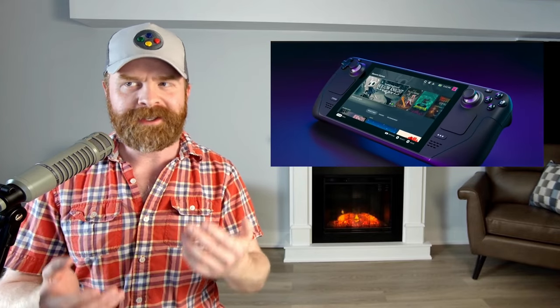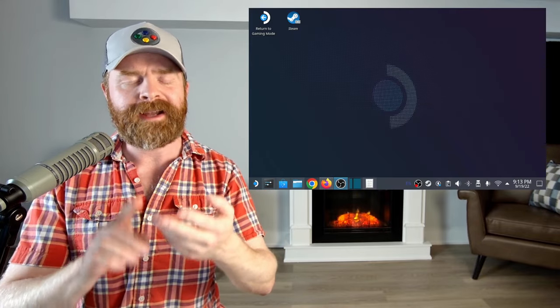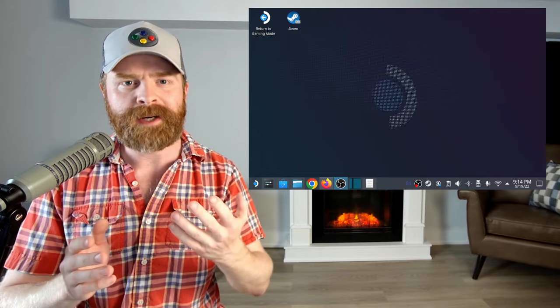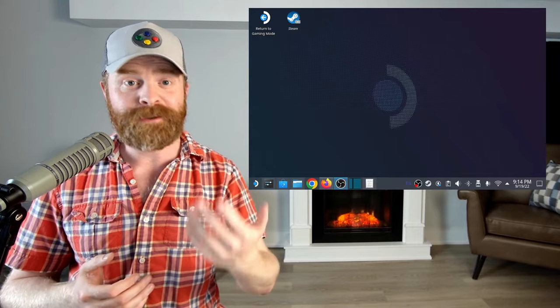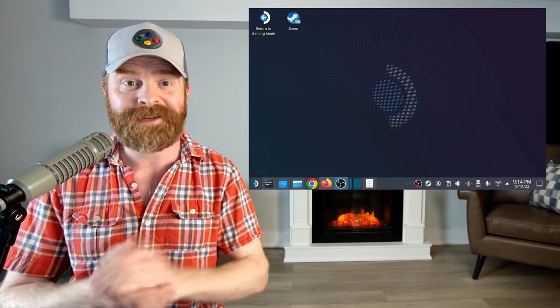Although the Steam Deck looks like a gaming device and was primarily designed to be a gaming device, underneath its shell it's basically just a computer. I have the cheapest model, the $399 version, and I've been using it as a computer this entire summer. In fact, this entire video — including recording, editing, and posting — is being powered by the Steam Deck. I've used it multiple times for multiple videos on this YouTube channel. It's a very handy device.